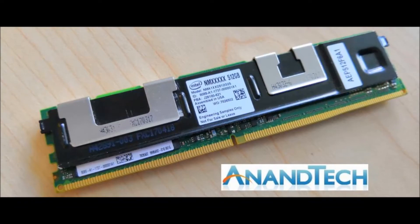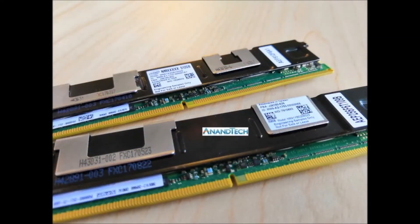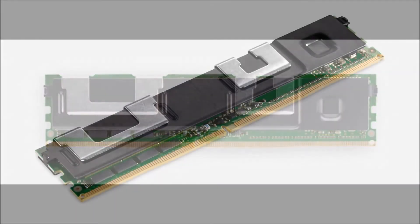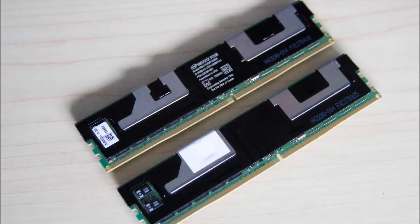At launch, Intel is targeting data center applications. The company says the goal is to offer users the ability to use massive amounts of memory. Intel will sell modules in 128GB, 256GB, and 512GB capacities, and the company says you'll be able to use multiple sticks with a single server to offer more than 3TB of memory per CPU socket.